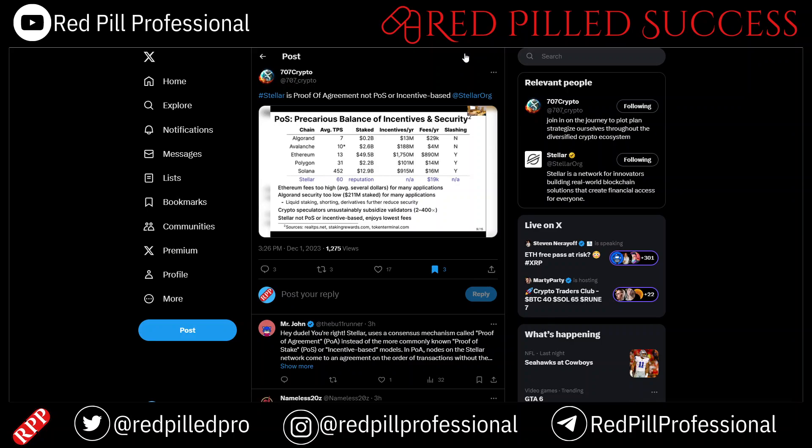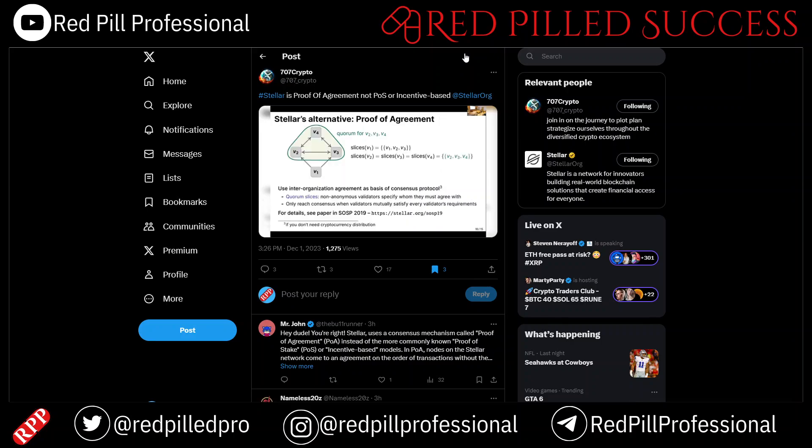How does Stellar achieve security without having to pay out these incentives, which ultimately become a drag on transactions and real-world assets? What we use is something we call proof of agreement — because everything has to be proof of something these days. We used to call it Federated Byzantine Agreement, but that was kind of a mouthful. The basic idea is to make agreement the basis of your consensus protocol.